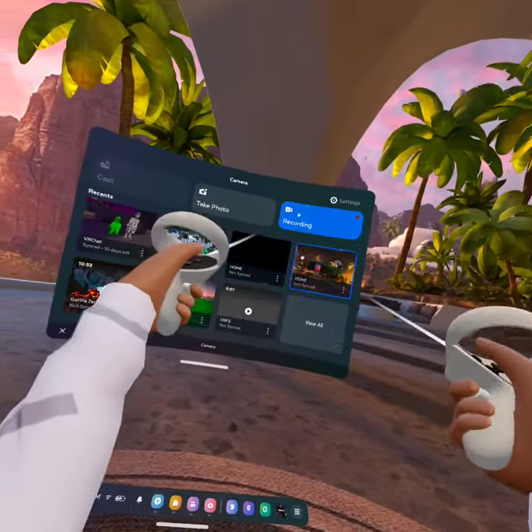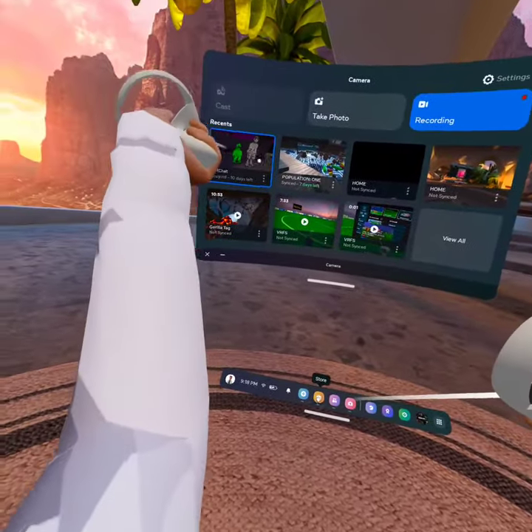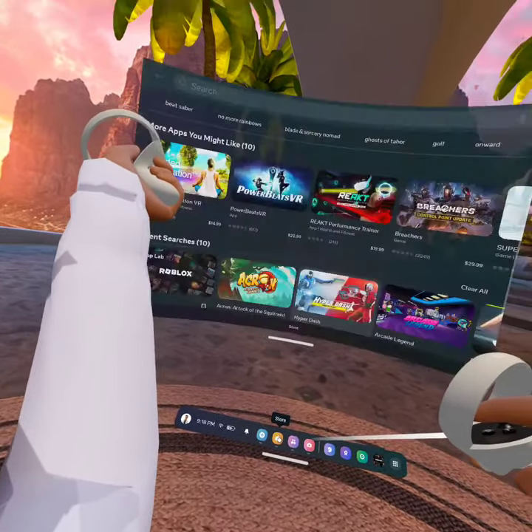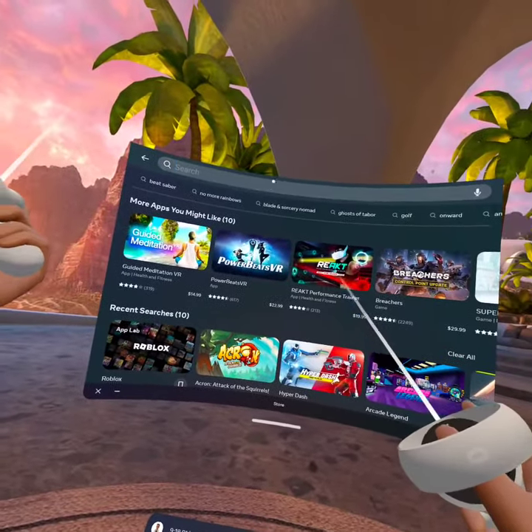Guys, Roblox has finally come to VR. Look at this — you go to the full app and it's right here. It's not App Lab.